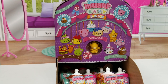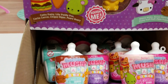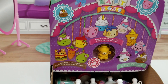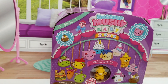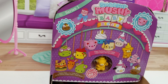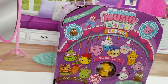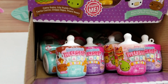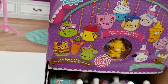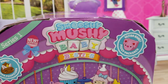Hey guys, welcome back to My Mom and the Minis. Today we have Smooshy Mushy Baby Besties — these are so cute. They come in the baby bottle. We did do season one and season two of the large Smooshy Mushy Babies, so make sure you guys go and check out those videos. I'm super excited for these; we've been looking and looking for these. These are series one and they're so adorable.